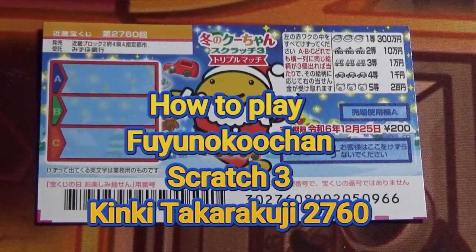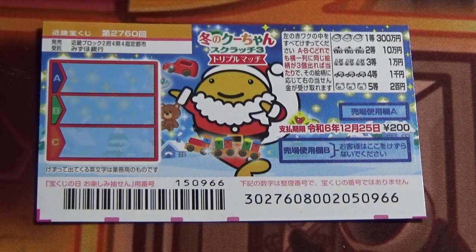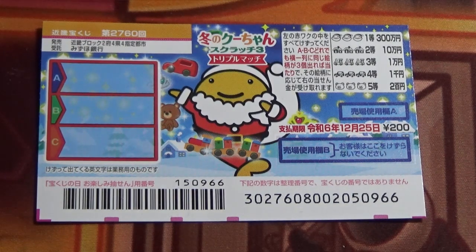Hello my lottery friends, it's James in Japan. It's December 1st, 2023. You're looking at a new Japanese scratch game called Fuyu no Kuchun Scratch 3, Triple Match. It is a kinky takorakuji, game 2760.